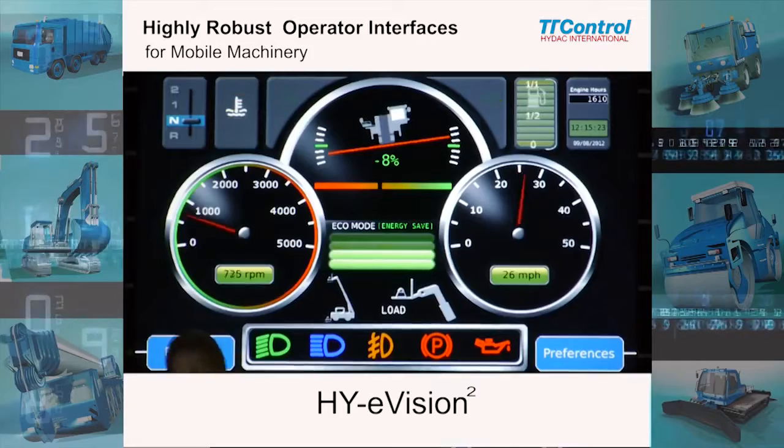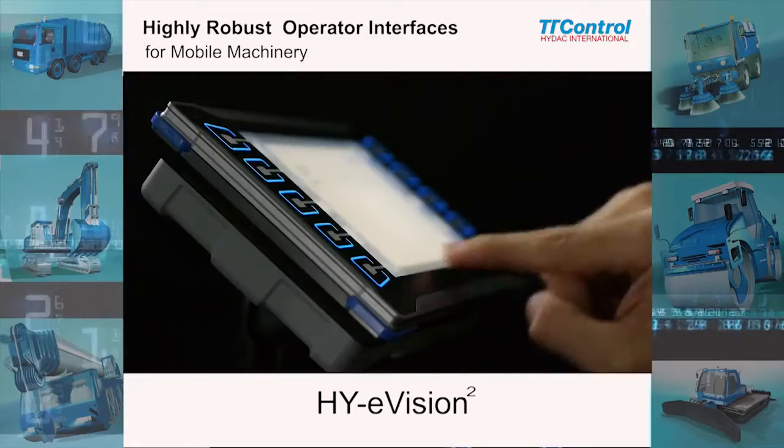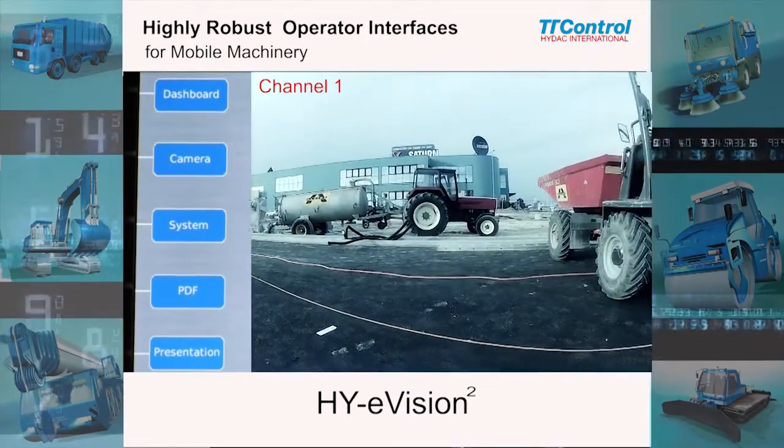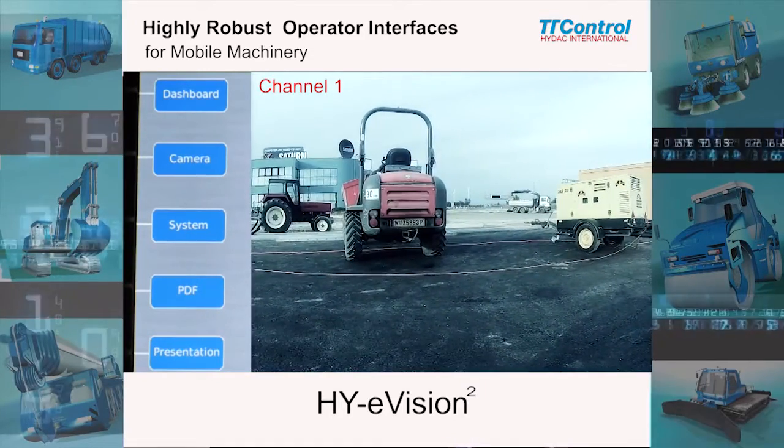PDF files can be easily displayed, for example to show an operator manual. Up to two analog cameras can be directly connected, and the camera view can be embedded at any size and position, providing an optimum view and improving work safety.